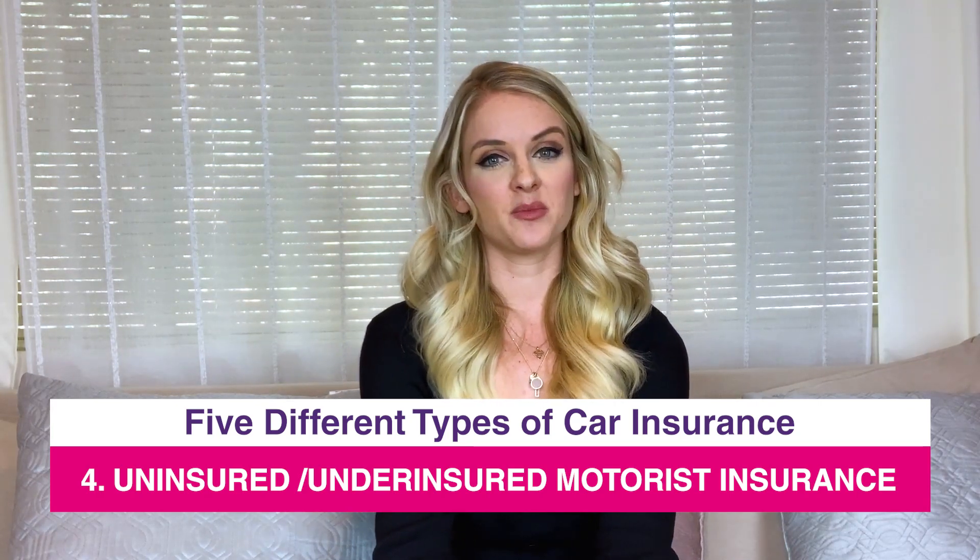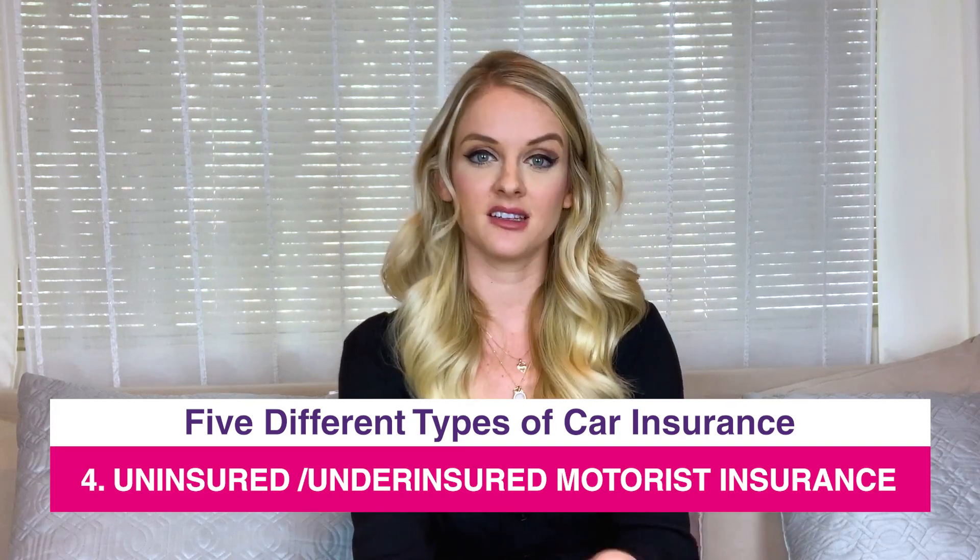Next up we have uninsured or underinsured motorist insurance. This is helpful if you get into an accident with a person who doesn't have insurance altogether, or maybe they do have insurance but it's a very low plan. So even though an accident might be their responsibility and they may be responsible for covering the damages, if they don't have the coverage required for all the repairs, then it'll fall on your shoulders. This is never really a mandatory insurance coverage plan, but if you just want to make sure you're fully protected, it's worth looking into.